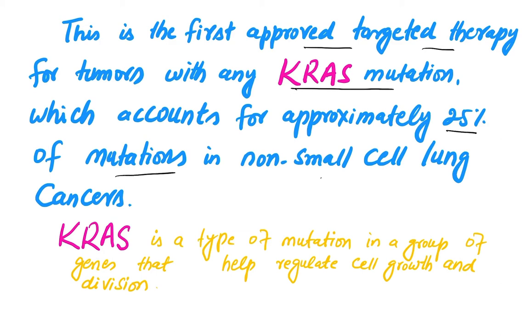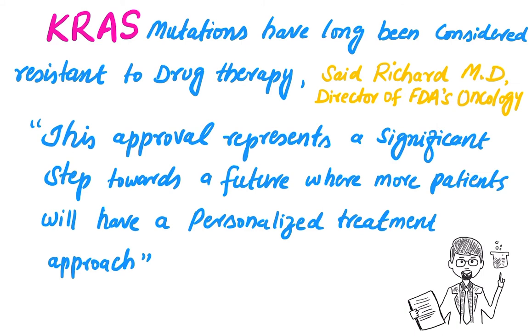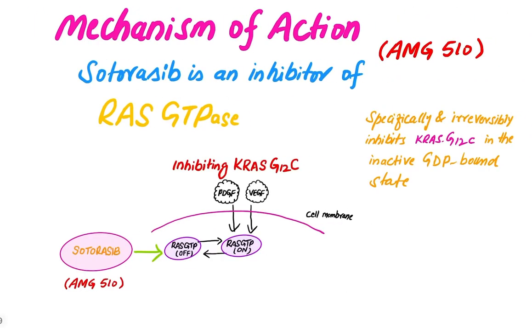KRAS is a type of mutation in a group of genes that help regulate cell growth and division. KRAS mutations have long been considered resistant to drug therapy, said Richard, MD, Director of the FDA's Oncology division. This approval represents a significant step towards the future where more patients will have a personalized treatment approach.